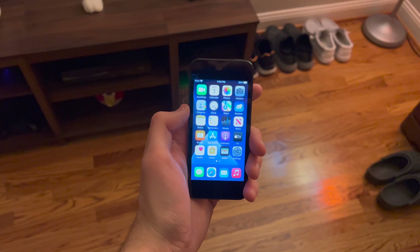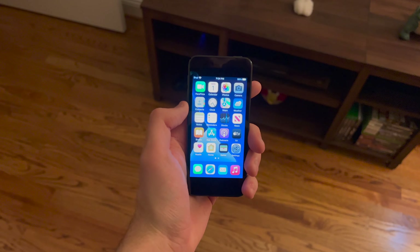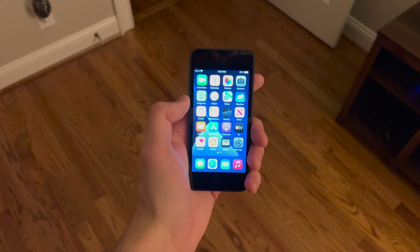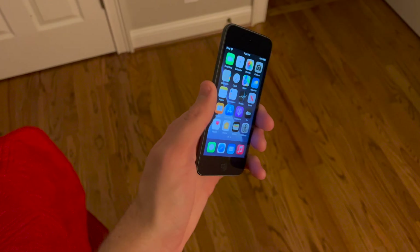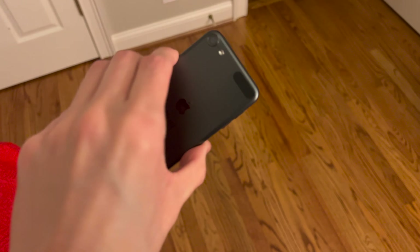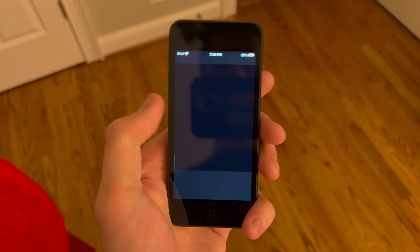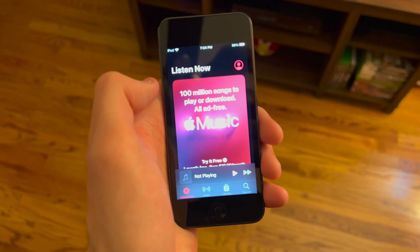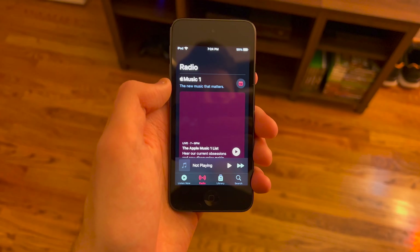Probably the funniest thing is trying to type on such a small screen. It has definitely been a while since I've typed on a small screen. The keys are really close together and everything just looks kind of different. I have an iPhone 13 Pro — the screen is obviously way bigger and the refresh rate is different. It just takes a little bit of a learning curve, but it's crazy to think we used to use these size screens all the time and how far we've come.